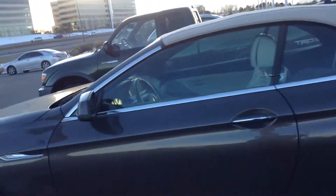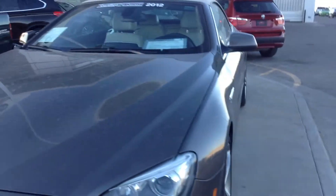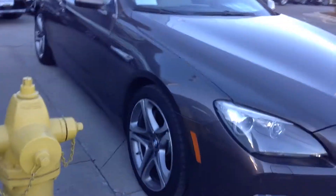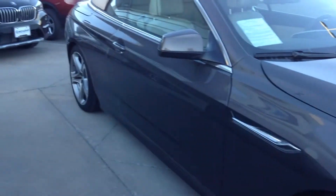Good afternoon, Jeff Hansen over at Champ BMW. I thought I would come out, find the 6 Series here, and give you a quick walk around on the car. I know you've seen shots on the intranet, but sometimes it's nice just to have a little closer look on the video.